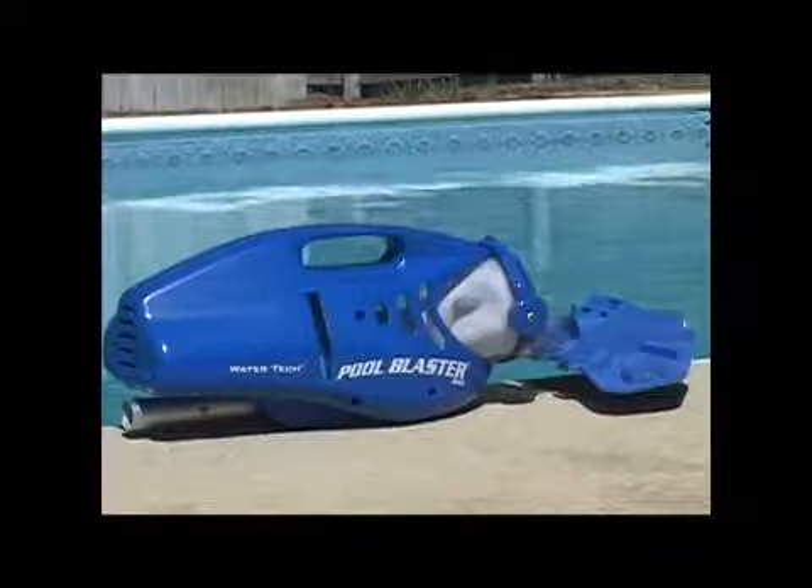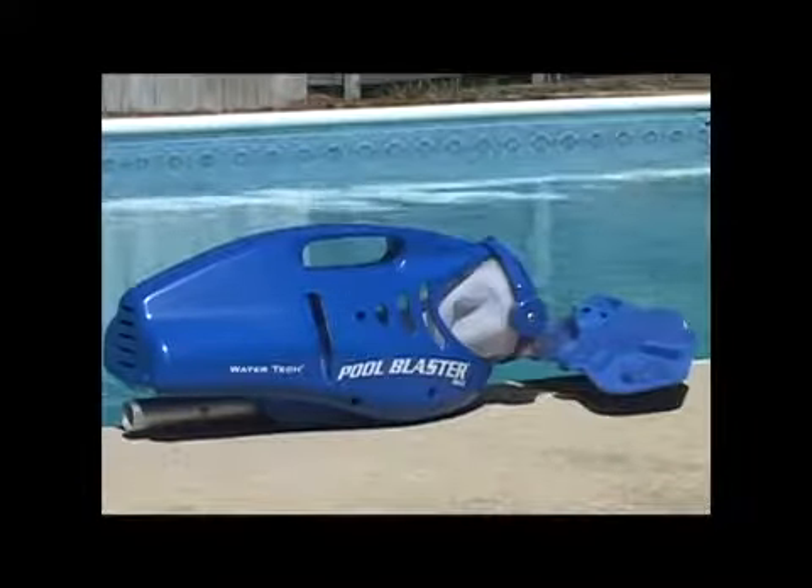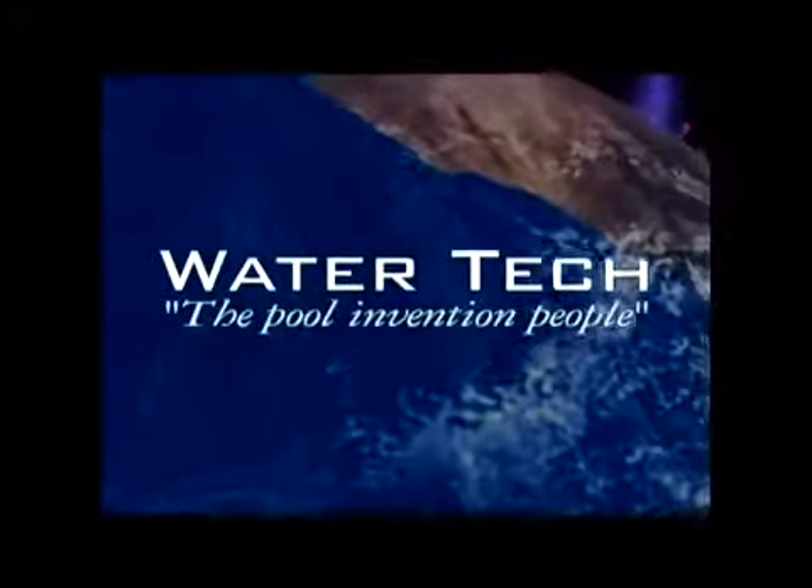Now there is a remarkable new solution, combining easy to use, lightweight technology with the power necessary to clean all types of dirt and debris from your pool. Meet the new Pool Blaster Max, engineered and designed by Watertech, the pool invention people. Pool Blaster Max is a hoseless, battery-powered hand vacuum that works independently of your pool's filtration system. Instead, Pool Blaster Max uses a filter bag that allows you to clean your pool quickly and efficiently.